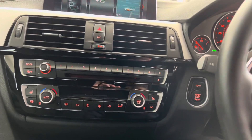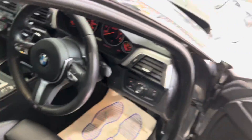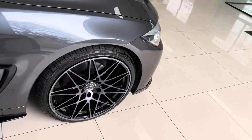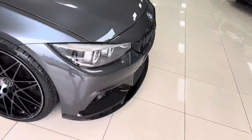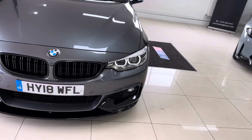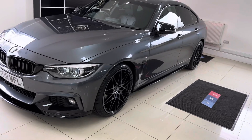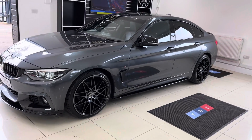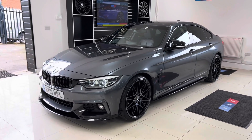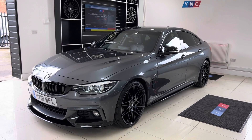So there is a look around this wonderful xDrive 420i M Sport Grand Coupe. If you'd like to know more, including prices, funding options, or anything further, please check out the links available in the description below. We do hope you've enjoyed this walk-around and found it useful. If you'd like to see more, do check out those links below and subscribe to this channel to be kept up to date with the latest vehicles arriving at Your Next Car. Take care, bye!